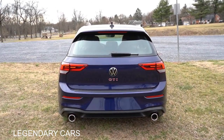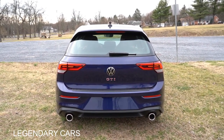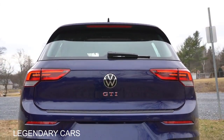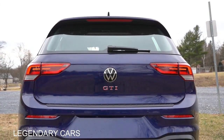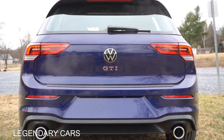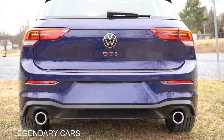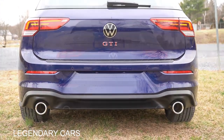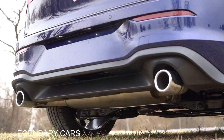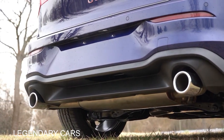Around to the back: gloss black shark fin antenna at the top, a rear spoiler with an integrated brake light just below, rear window wiper, and GTI badging on the hatch just underneath the Volkswagen emblem. LED taillights come standard across all trim levels. And I love these exhaust outlets — dual exhaust with massive chrome tips. You know what comes next — here is the exhaust clip.